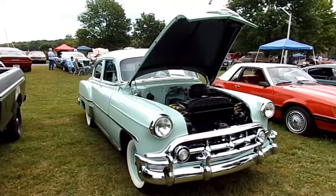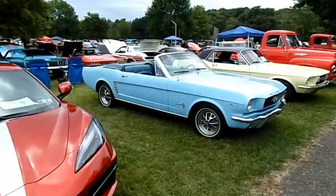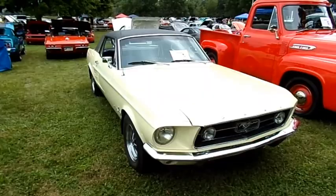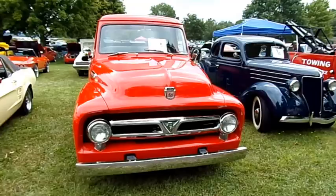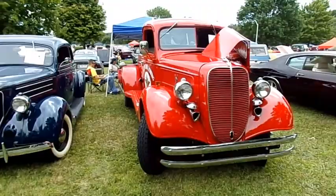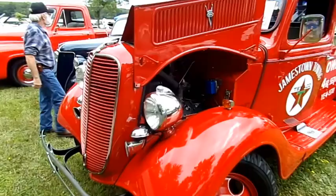A 53 Chevy 210, a nice Fox body convertible — an 81 — a 65 Mustang convertible, and a 67 hardtop Mustang. A 53 F-100. The 36 Ford 5-window. I really like this 37 Ford tow truck — it's a flathead V8, very cool truck.